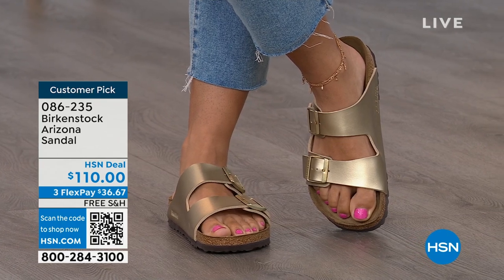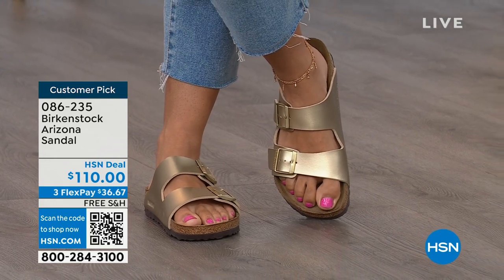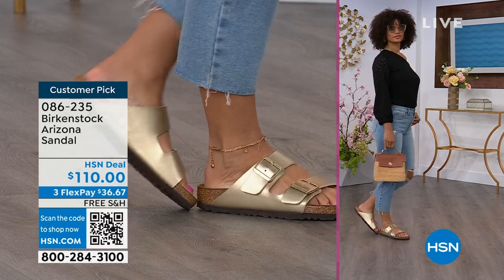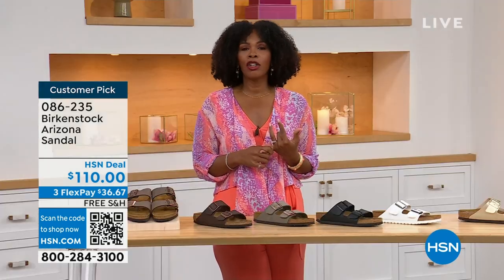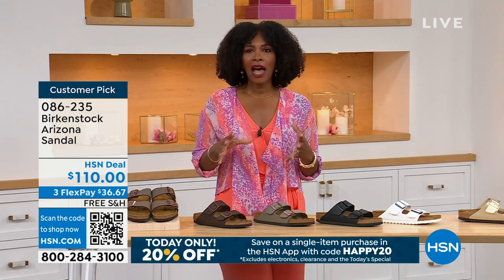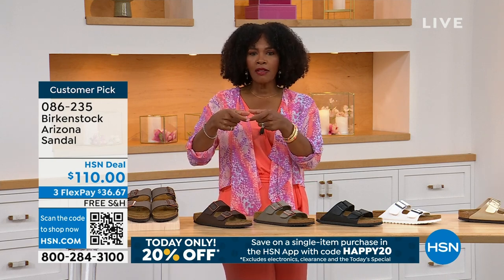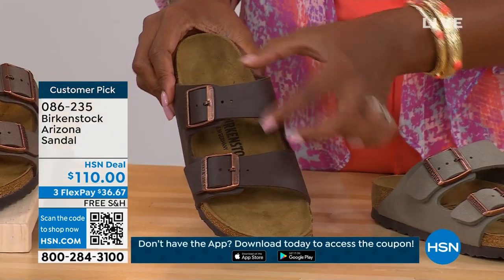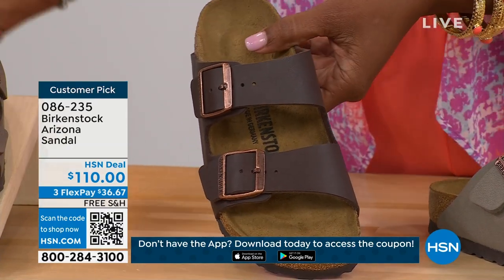When you put these on, you rock them. You feel good because when you are comfortable, you walk differently — you're not thinking about your feet hurting. You can go about your day. If you're on vacation and on your feet for who knows how long, sightseeing, you want a shoe that's going to feel good. The straps on the Arizona are a little bit wider than the Madrid or other thinner strap options. If you feel that's going to be most comfortable for the top of your foot, definitely take advantage of these.